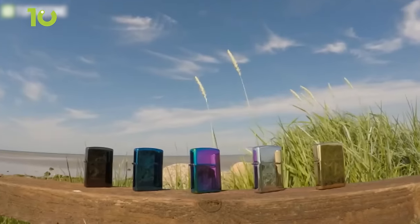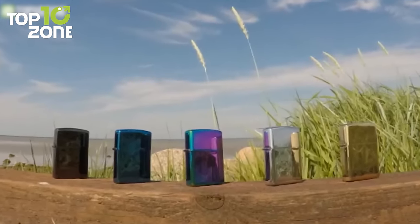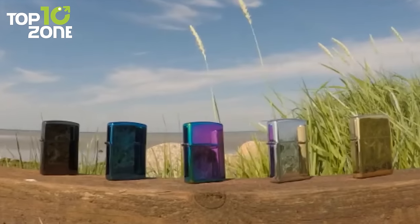Additionally, this plasma beam lighter is available in five different colors, including silver, black, gold, rainbow, and blue. So take your pick and spark a flame!